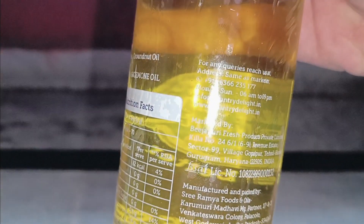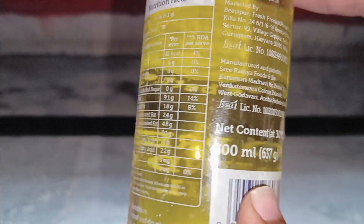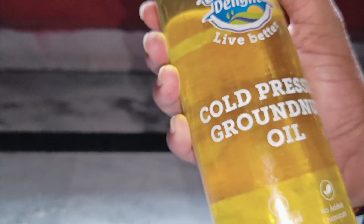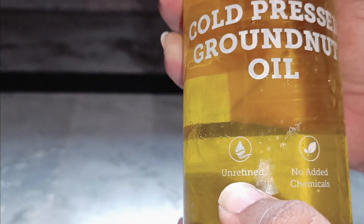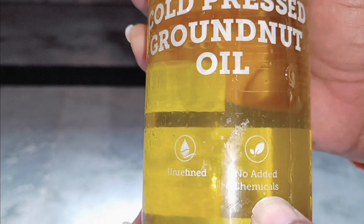The bottle quantity is 700ml and the bottle is made with glass. The quality is very good. The oil is unrefined and no added chemicals.